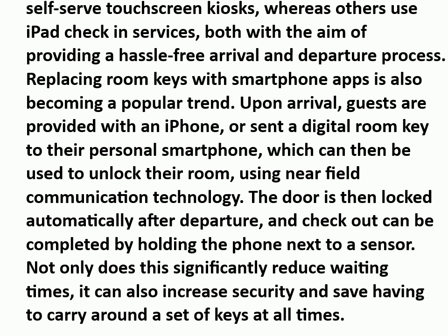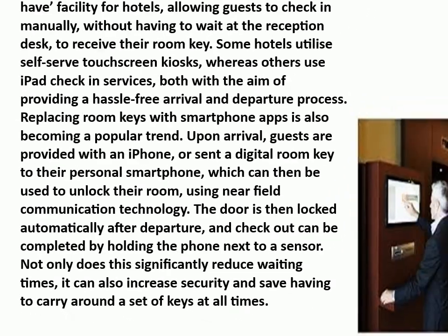Not only does this significantly reduce waiting times, it can also increase security and save having to carry around a set of keys at all times.